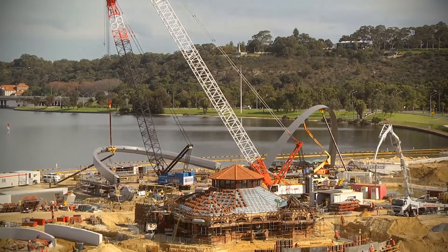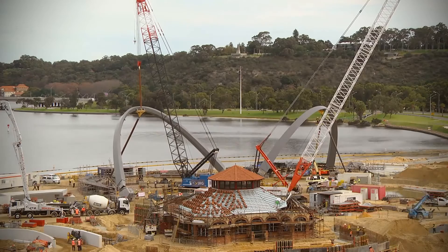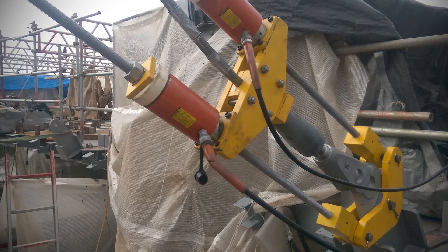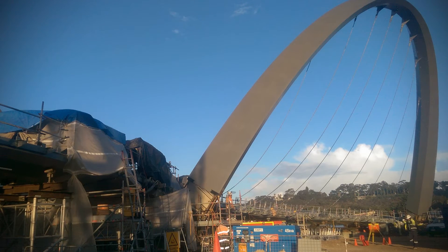The erection on site was also undertaken in a very unique way, and the people of Perth got a chance to see that through a lot of the media around that event — the erection of the arches to support the deck and the installation of the cables. All very, very difficult, high risk, but expertly done.